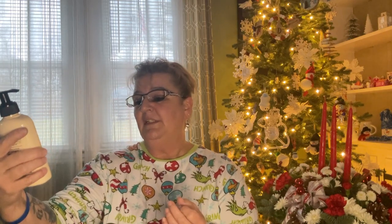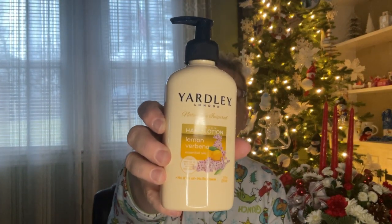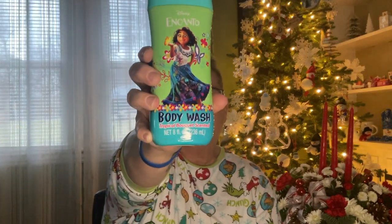Another Yardley product is the lemon hand lotion. I can't read the ounces on here, but that's the Yardley London lemon lotion. So I found the lotion, the hand soap, and the candles all in that same scent. Then I did pick up this body wash for the little ones — it's the Disney Encanto. I did get two of those.